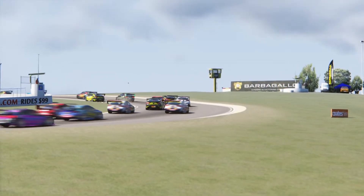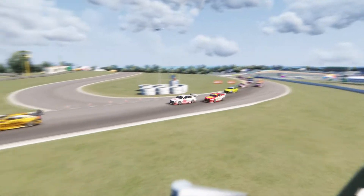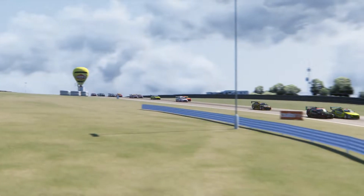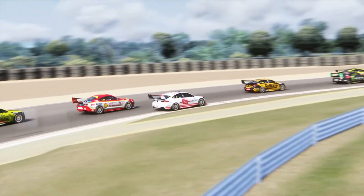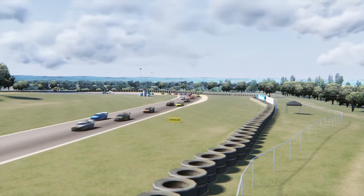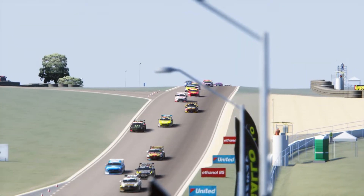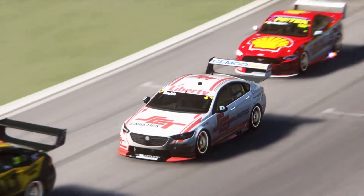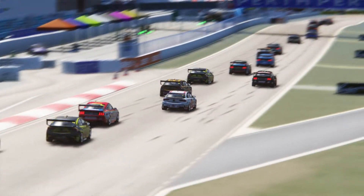These cars are made by the absolutely brilliant guys over at V8 Corsa. The pack itself, which you can find in the link in the description below, comes with a bunch of cars varying in year from 2013, 2014, and so on. We are mainly focusing on the two 2018 and 2019 cars still being used in the 2021 V8 Supercars season: the Ford Mustang S550 and the Holden Commodore ZB.